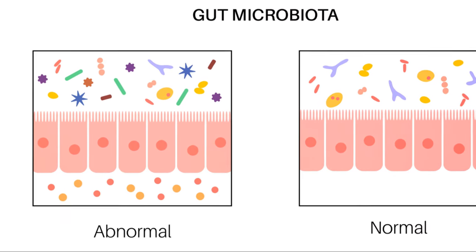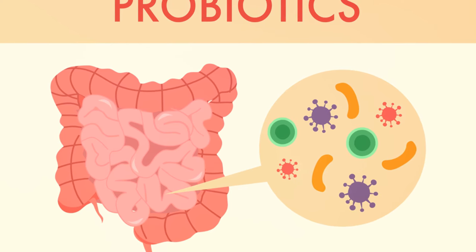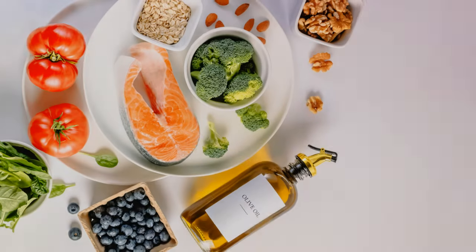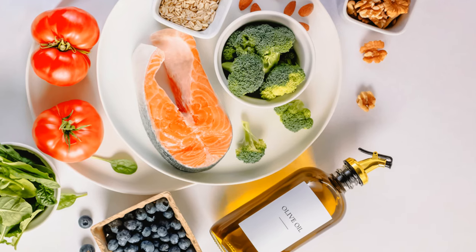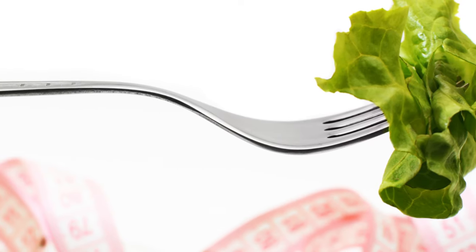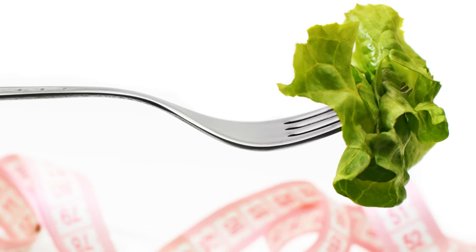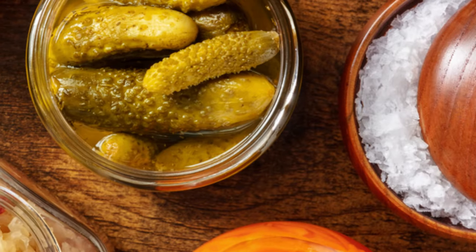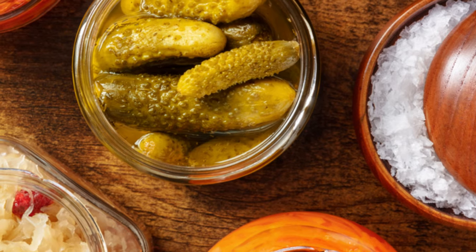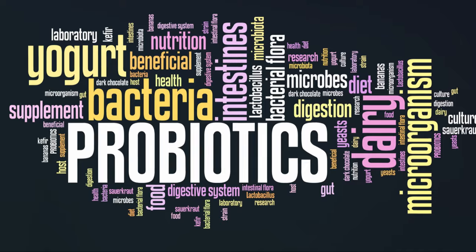Addressing leaky gut syndrome involves a multifaceted approach aimed at restoring gut health and promoting healing of the intestinal lining. Dietary modifications: adopting a nutrient-dense, whole-foods-based diet rich in fiber, antioxidants, and anti-inflammatory nutrients supports gut health and reduces intestinal inflammation. Gut healing foods: incorporating bone broth, fermented foods, and collagen-rich foods can promote repair of the intestinal lining.